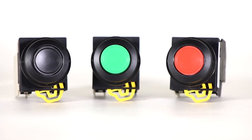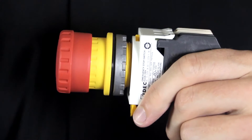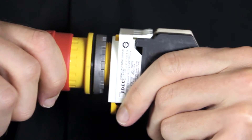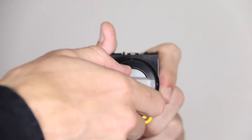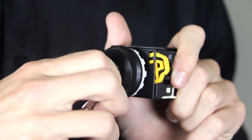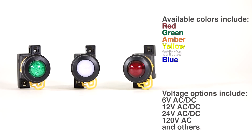Push buttons feature a choice of flush, extended, or mushroom operators. The e-stop switches feature both twist and pull to release in a single device. Selector switches are available in knob or key types with two or three position options, all with a choice of spring return or maintained position.